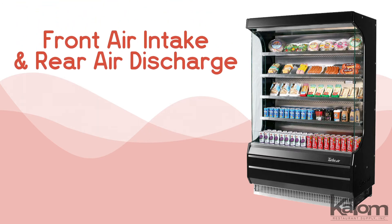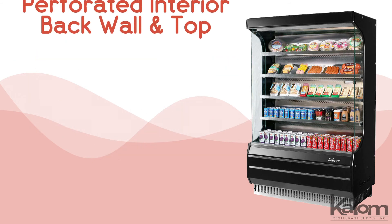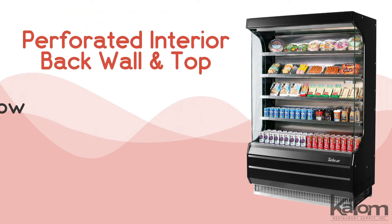The front air intake and rear air discharge let this unit be used directly beside other equipment, while the perforated interior back wall and top improve airflow.